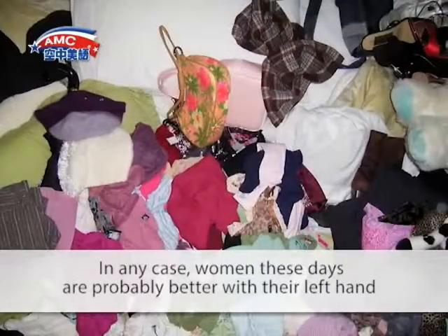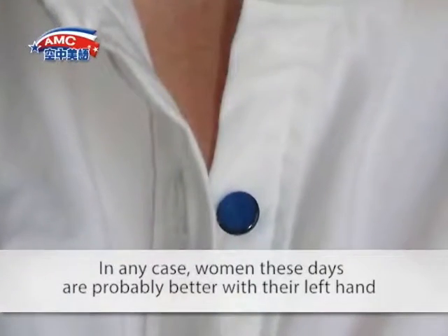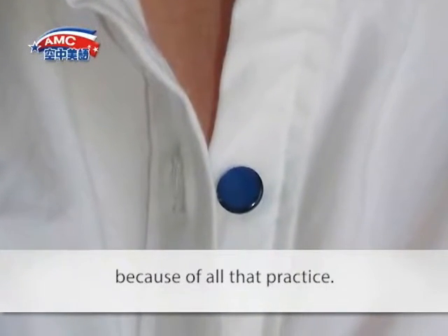In any case, women these days are probably better with their left hand because of all that practice.